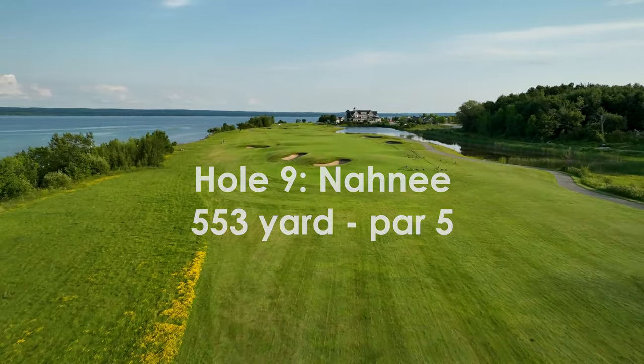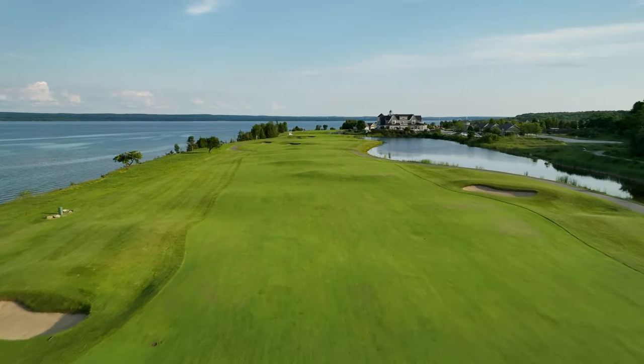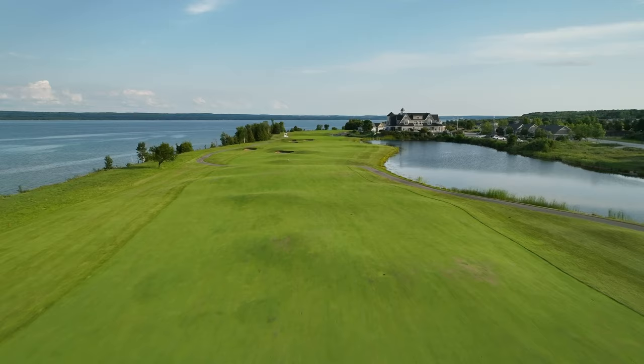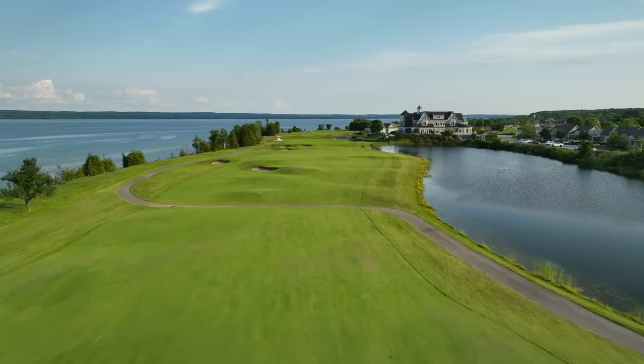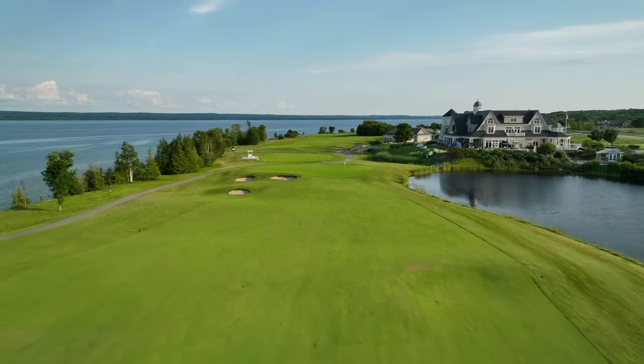This well-bunkered hole follows the ridge between a long pond and the bluffs of Georgian Bay. The narrow undulating fairway funnels shots toward a receptive green next to the Cobble Beach clubhouse. Thrill the patio gallery with a bold approach for birdie or eagle.